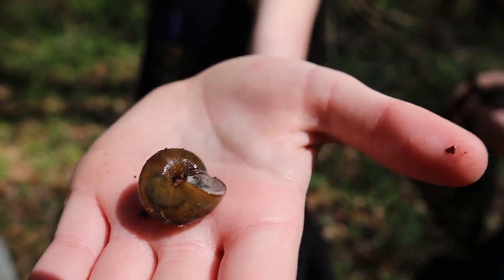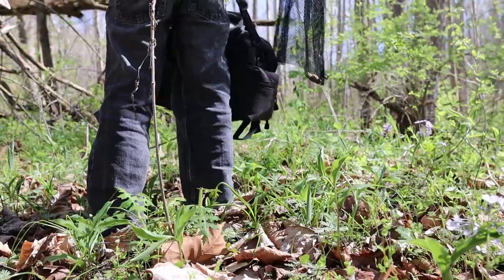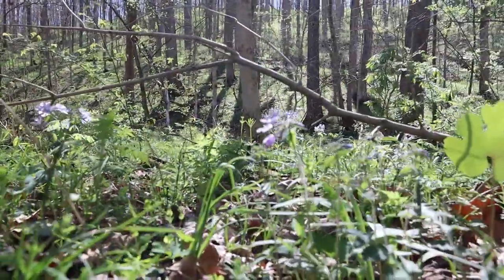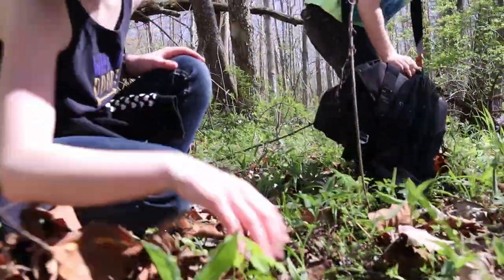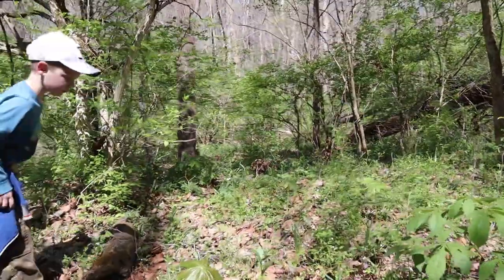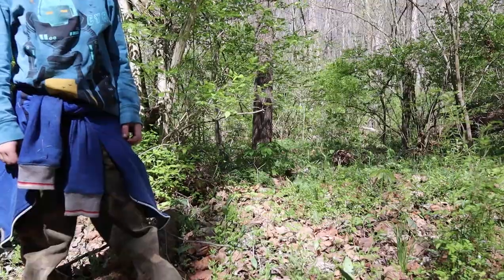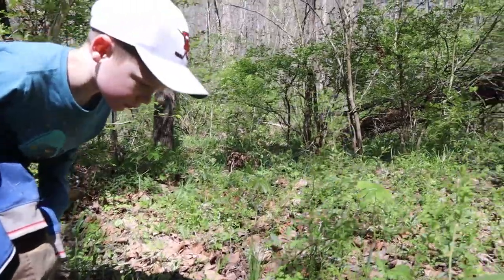Ooh, nice snail. That means that you need to get down. If you do find any, I'd probably smash that one. Did you find the one? Yeah. Okay, Levi, especially when we get into a place where we found one, make sure you look at the ground before you take every step. I found another snail. And that's how you mushroom hunt.